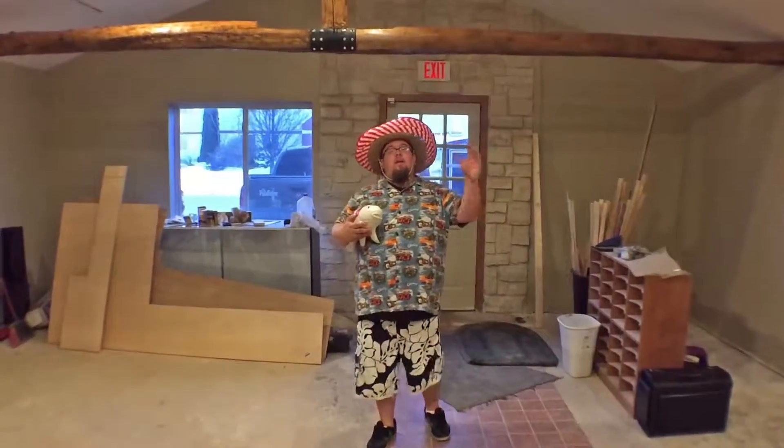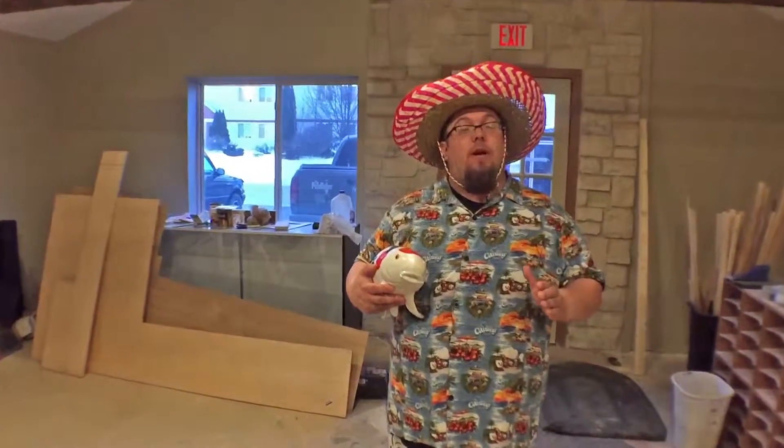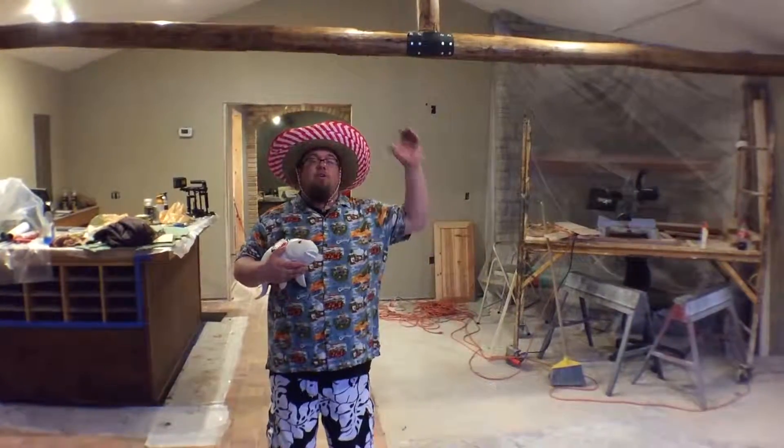Well, thanks for coming by today and enjoying our tour. Stay tuned for some more updated videos that we'll have of the place, and also for the home shows that will be going on this spring. Really excited about 2016, and hope you stop by and say hi. Eyes on the road, sir! And here's our new location.